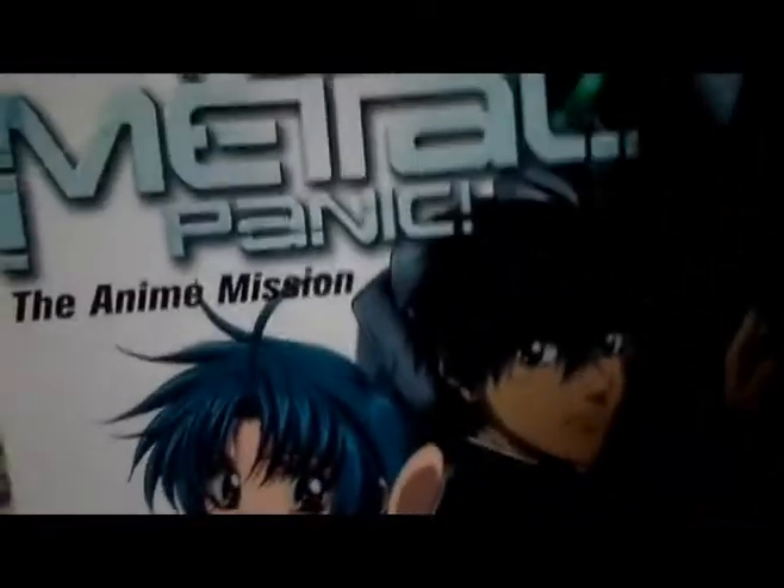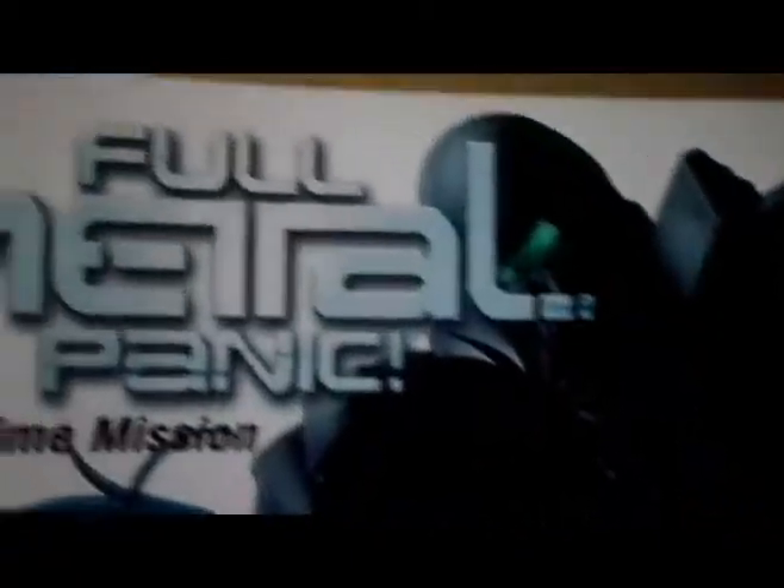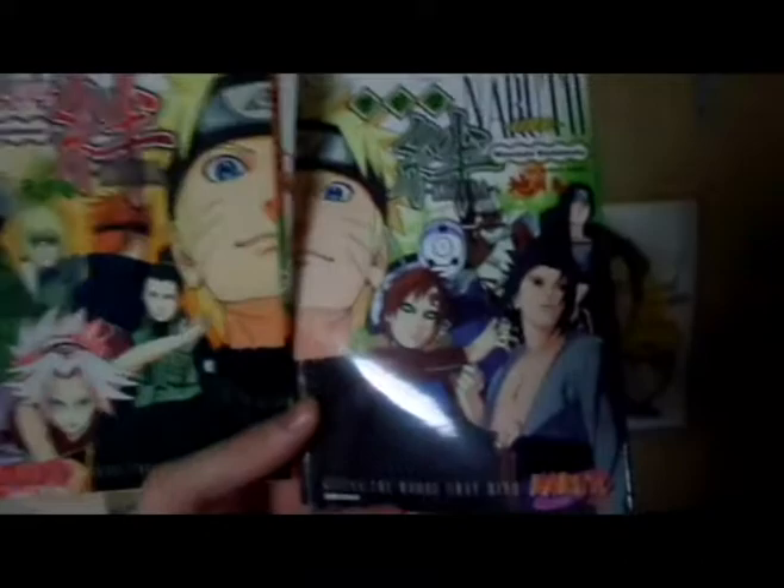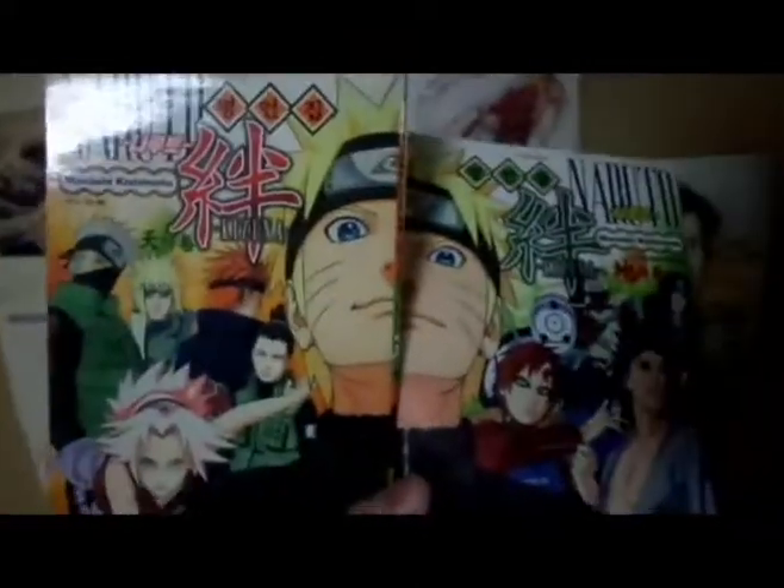Next is Fullmetal Panic — the Anime Mission. I really love this anime. It's more of a guide, almost like a data book. These are some special Naruto ones — quote books called Kizuna, meaning 'the bonds.' When you put them together they make a picture. These are the quote books from Naruto — the memorable quotes from all the characters — and it has English and Korean. A really neat one.